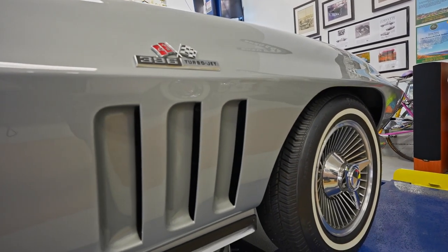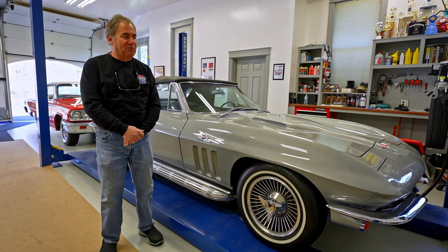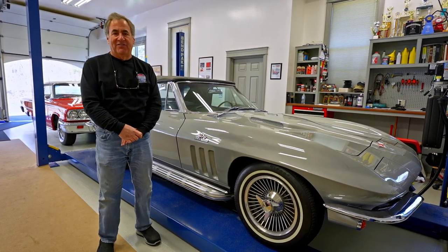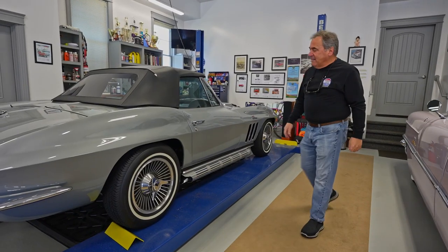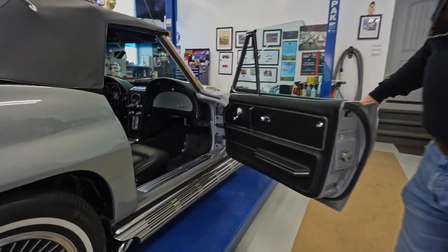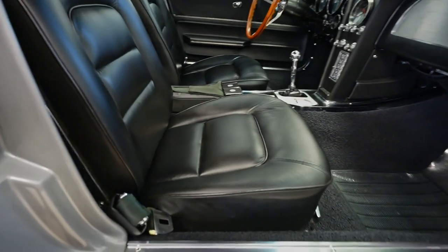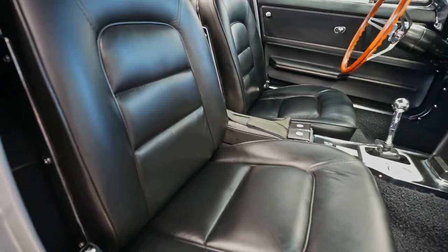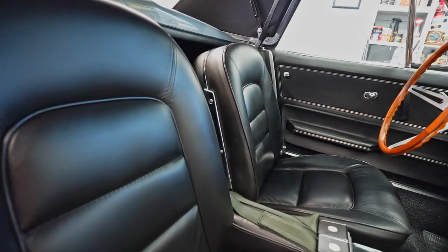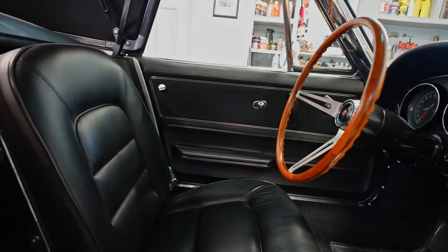A lot of people say that Corvettes are plentiful, as most people know if you go to any car shows, but this is one that you don't often see. In 1965, Corvettes came available with leather seating. Most of them were vinyl. This one has leather. It also has power windows, which was an option, FM radio, and the Teak steering wheel, which was a much sought after option.